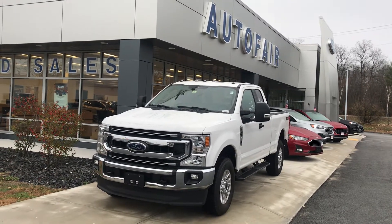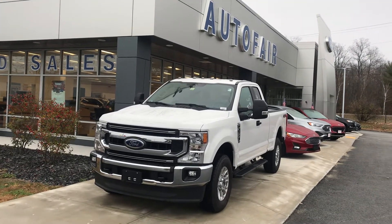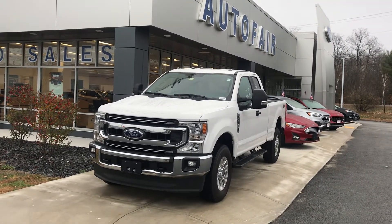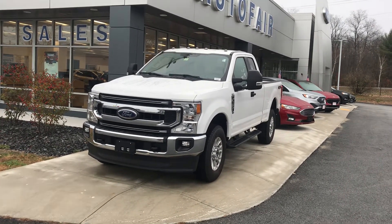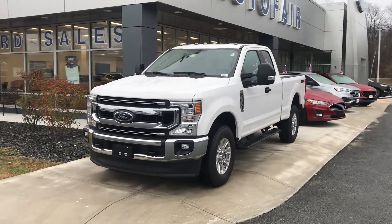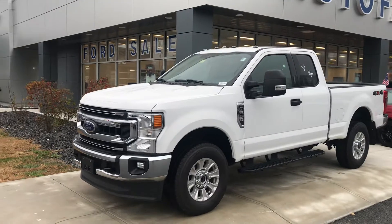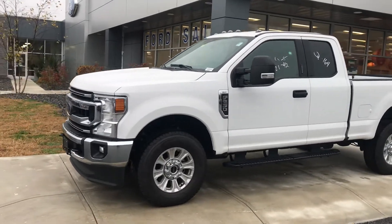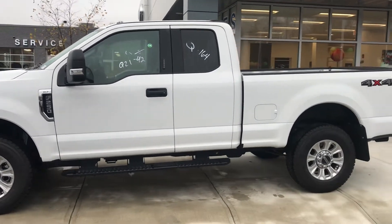Hi Chuck, good morning. John Alaperta at Auto Fair Ford in Haverhill, Massachusetts. You see before you the 2020 F250 XLT. It's a great addition with chromium features and 18-inch tires. The body is aluminum, which makes it lightweight and very fuel efficient, even for a big truck like this.